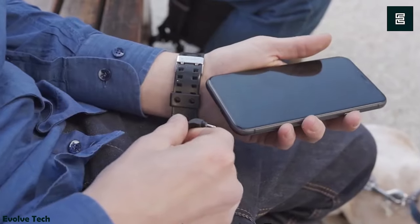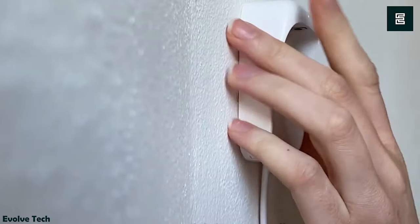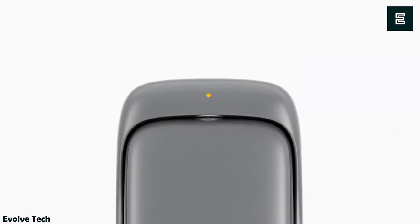Coming in three colors, this emergency power bank is a must-have travel gadget you must take on your next vacation. Irrespective of the mobile device you are carrying, this power bank can easily help you keep them charged up on-the-go.